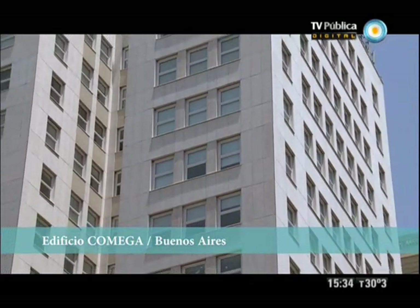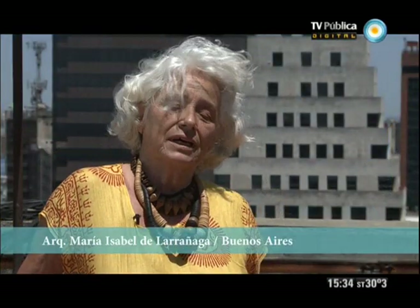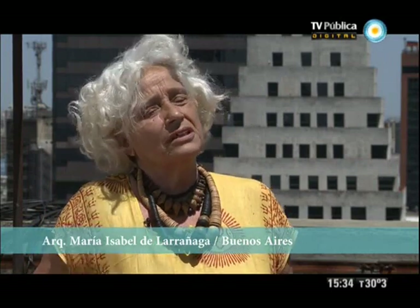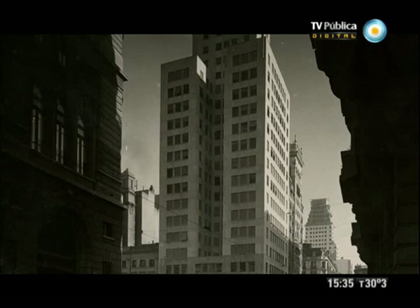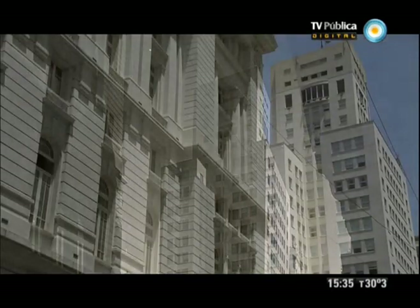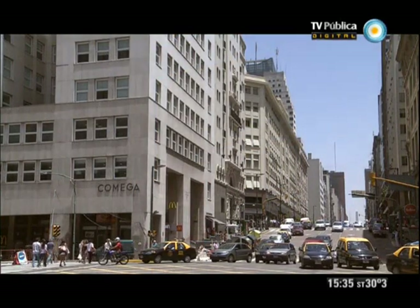Es un edificio revestido en travertino, que tiene dos cuerpos salientes y un cuerpo entrante, y se eleva alrededor de 25 o 26 pisos. Este edificio es muy importante porque el movimiento moderno en Buenos Aires, en los años 30, edificó tres pequeños rascacielos con una modalidad especial — una forma de hacer rascacielos a la Argentina, en estilo moderno — cuando los arquitectos modernos europeos no habían tentado, ni pensaban tentar, ni sabían cómo se resolvía ese tipo de formato de edificación.